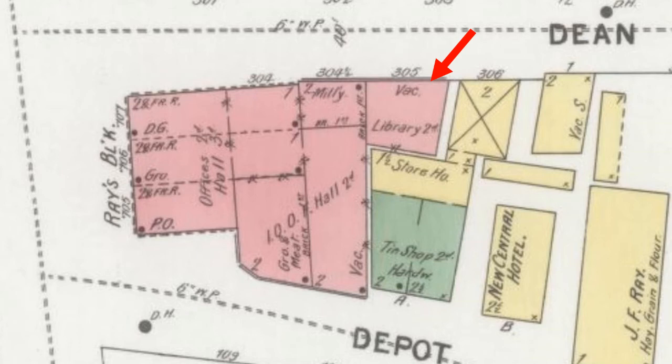The Franklin Public Library. In May of 1890, which was ten years before the Ray Memorial Library was constructed, the Franklin Public Library was moved to the second floor of the second Ray Block from its previous location in the first Ray Block. The library was accessed from the Dean Avenue side of the building, as noted by the arrow.